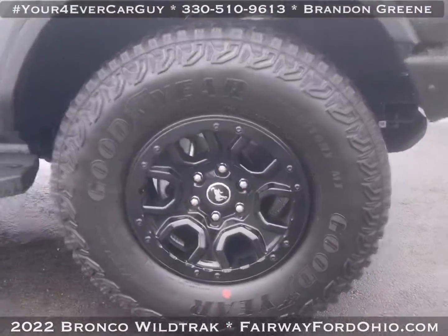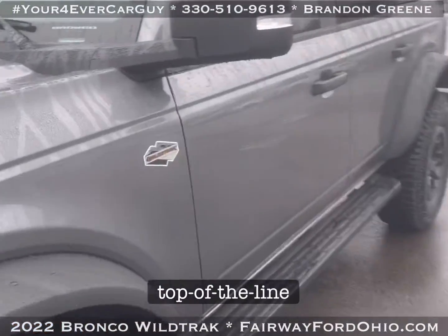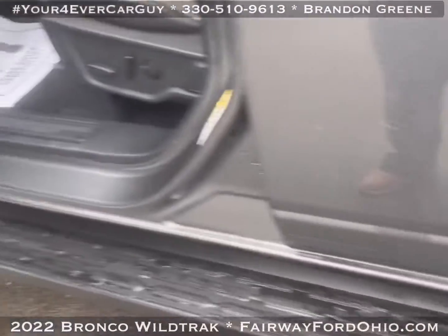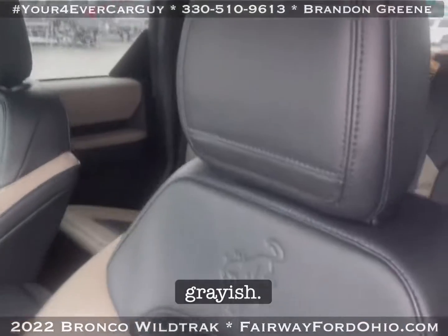There's not a nick, ding, or scratch — it's perfect. The Wild Track is the top of the line. We've got the Sasquatch package with bigger rims, and a two-toned black with a grayish finish.